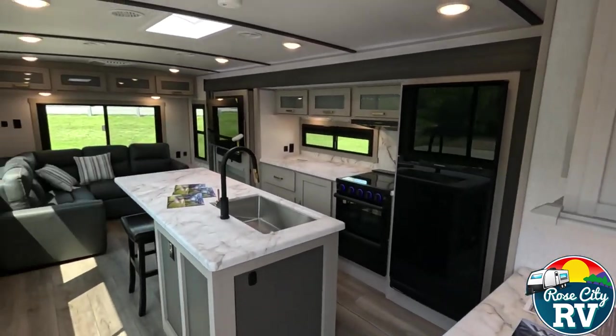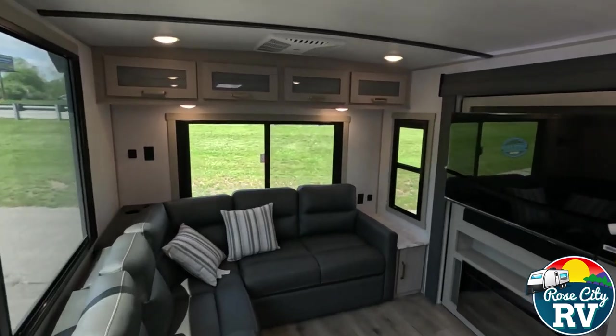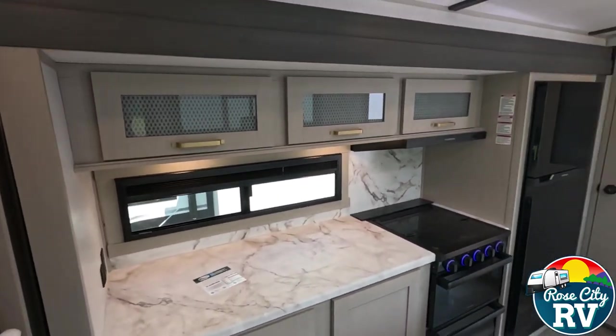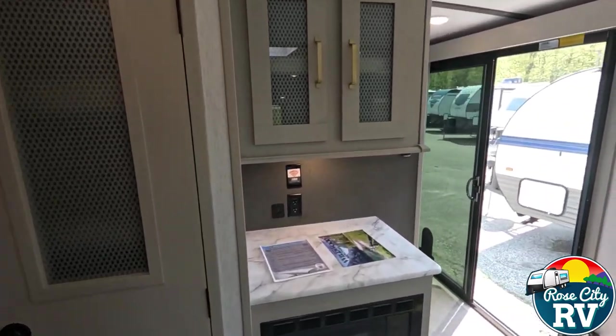Hello everyone, I'm Molly here with Rose City RV of Michigan, and today we're going to take a look at the 2024 Heritage Glen 322 View. Is this the correct model for you? Here are five key specifications to help you decide.